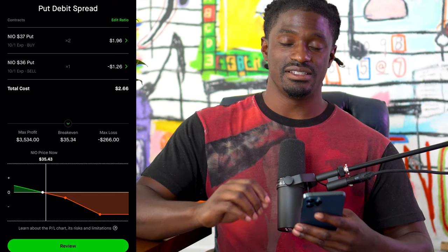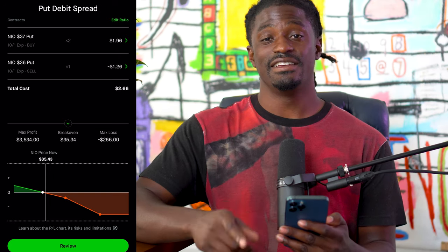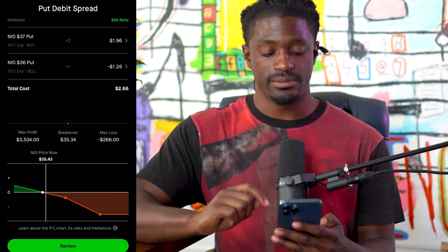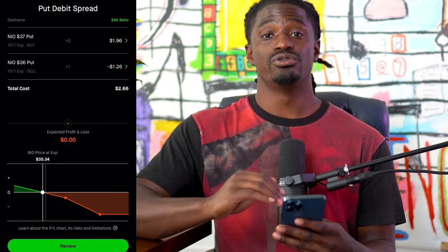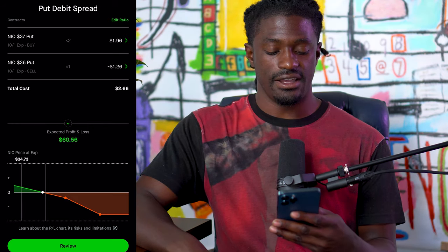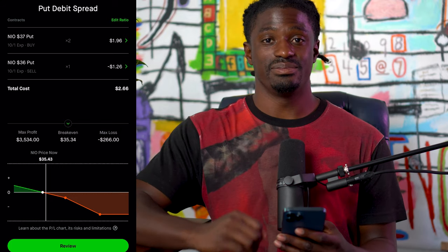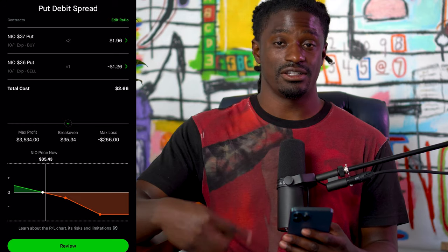It's always great to have a defined max loss. Remember, when you're just buying a put you do not have a max loss. Another advantage of the Zebra strategy is that if NEO decides to trade sideways over the next week and we had just bought a put, we'd lose money. But with the Zebra strategy, if NEO trades sideways, we break even. And for every dollar NEO goes down, we will be in profit.